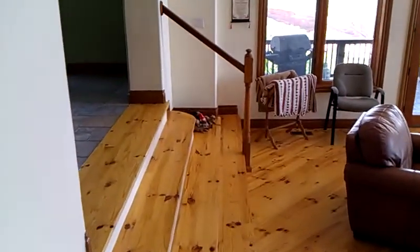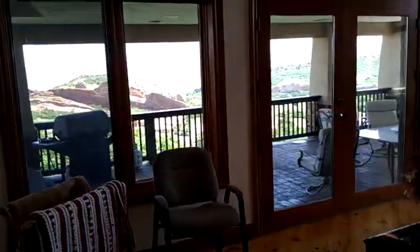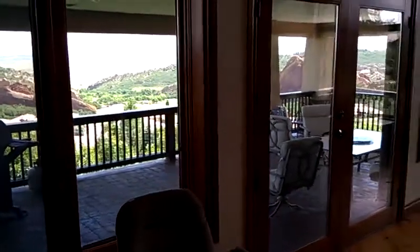We're going into the formal living room, which has a fireplace and a deck. Views like you would not believe. The deck is huge and wraps around the whole of the house.